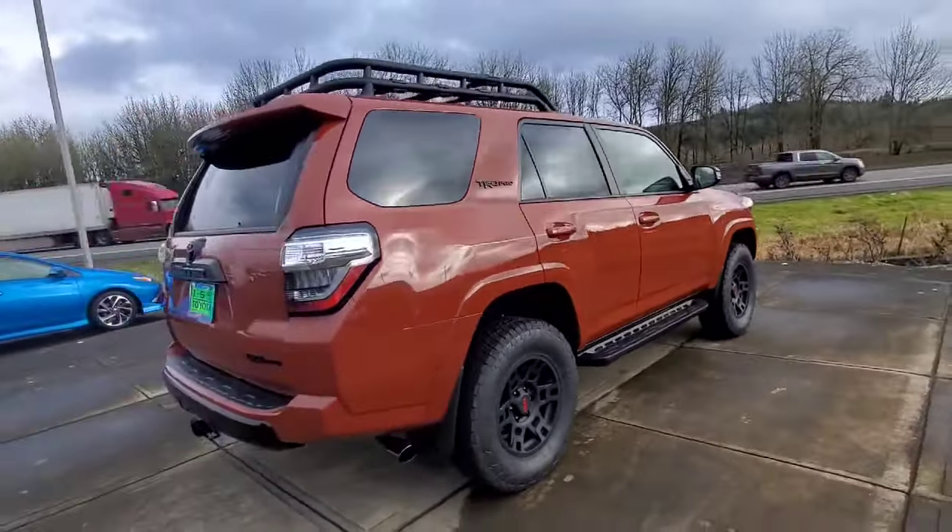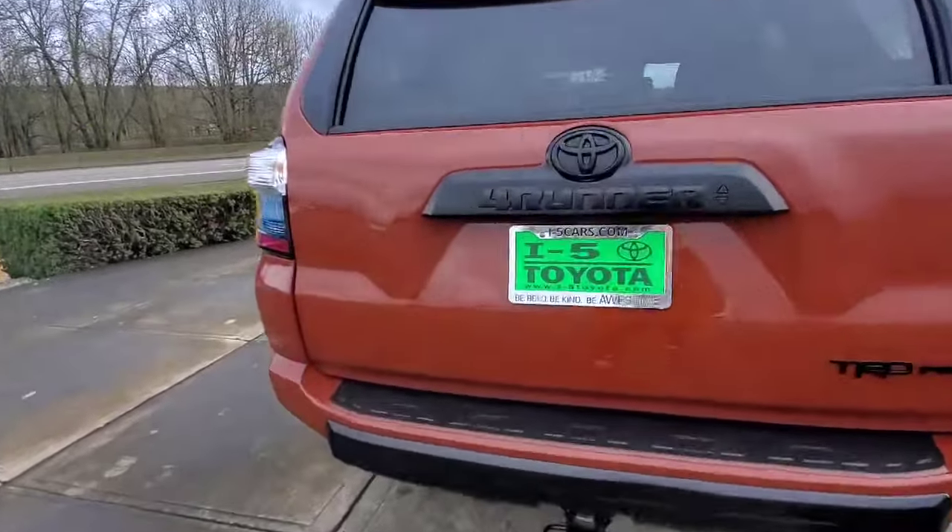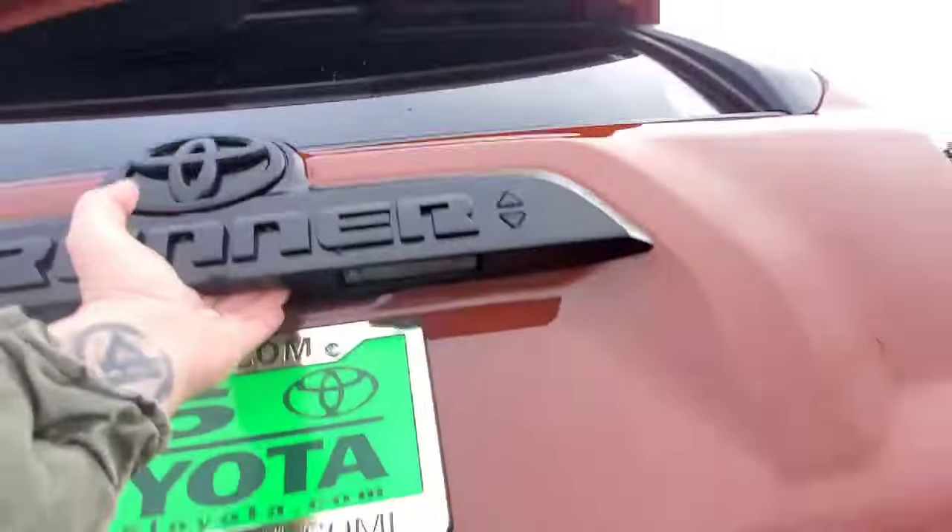I'm not sure if you can see it from the video — I know it's not going to do it justice. In some angles it's a little more reddish, kind of like a brown, kind of like an orange, kind of like a burnt orange.